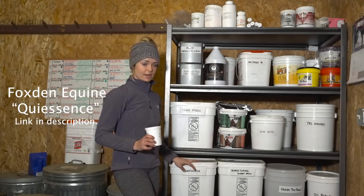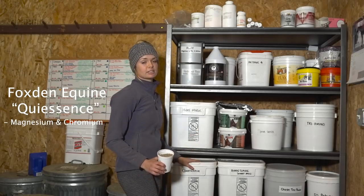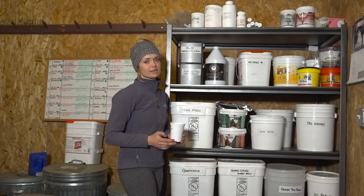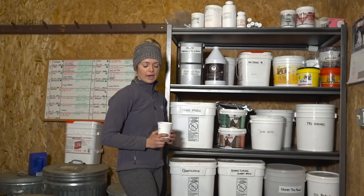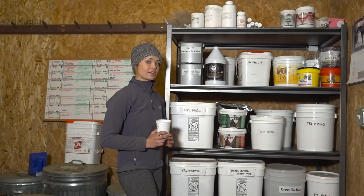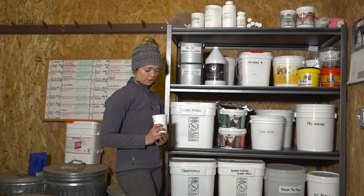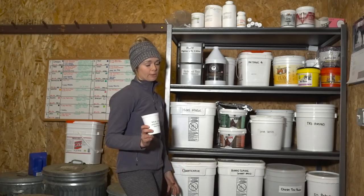This is my big tub of Quiescence — I order it in 50 pounds. This is a magnesium and chromium supplement that supports level-headedness and calm, balanced behavior. It's a really fantastic calming supplement — it doesn't make them sleepy, but for some that might be a little spooky or are right off the track, it can help. One thing I've noticed is that it says it reduces crestiness, so for ones that store a little excess fat on their topline, it will tend to get rid of that — which is a bummer. But it increases circulation and is probably one of the best calming supplements I've found. It is quite pricey though, which is why I order it in bulk.